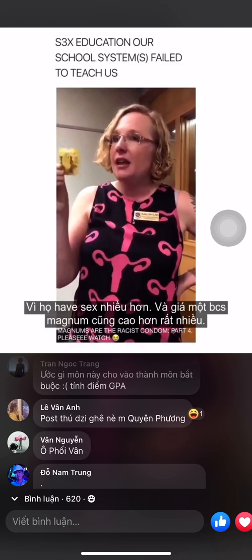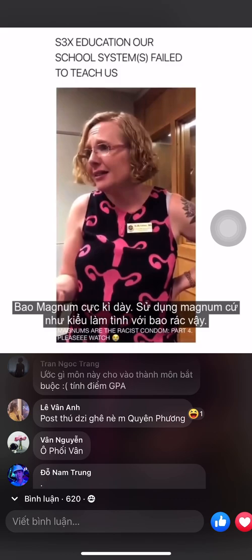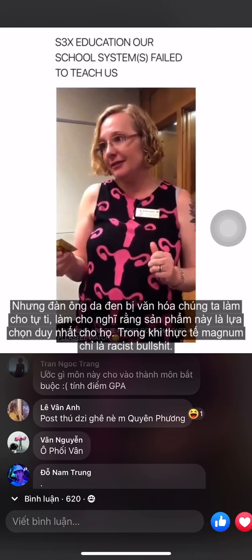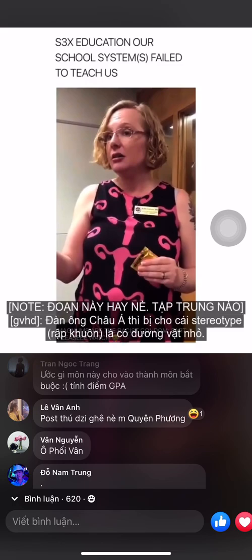Magnum charges significantly more, they're super thick, and they feel like having sex with a garbage bag — and they're not more effective. But Black men, because of cultural insecurity, think this is their only option, when it's just racist marketing.